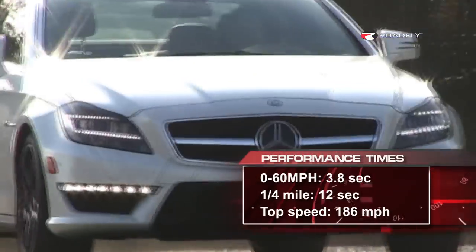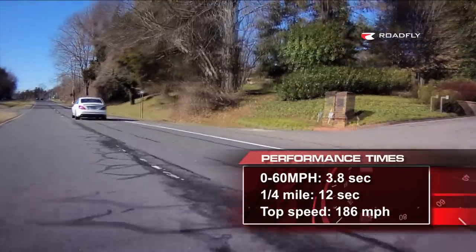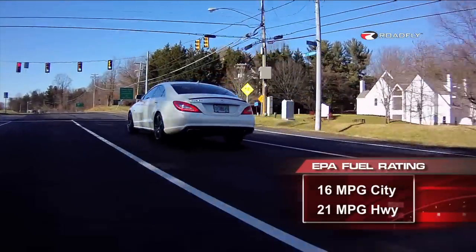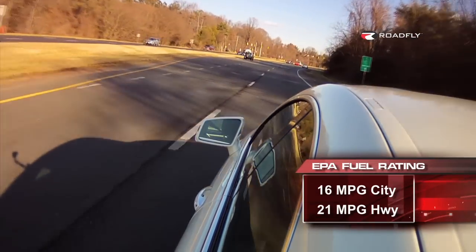It'll do 0-60 in under 4 seconds when you use launch control, and it'll cover the quarter mile in 12 seconds flat. The new motor means that power and torque are way up, but fuel consumption is down. This car is supposed to get around 16 miles per gallon in the city and 21 on the highway, although good luck getting anywhere close to that with 550 horsepower under your right foot. Theoretically it is an improvement on the 6.3 motor, which could only manage 12 in the city and 18 on the highway.